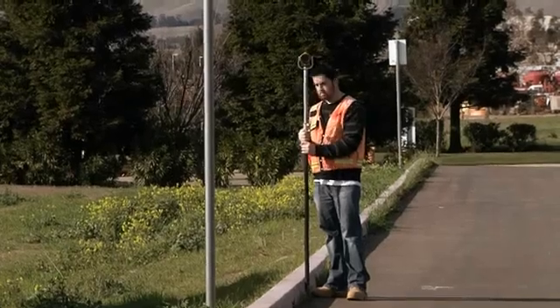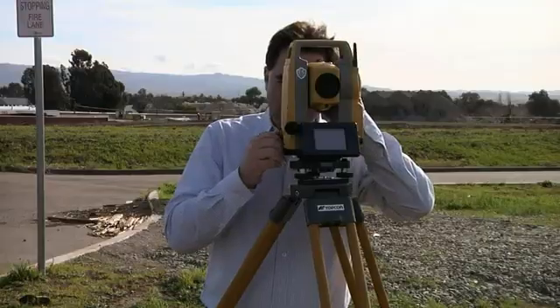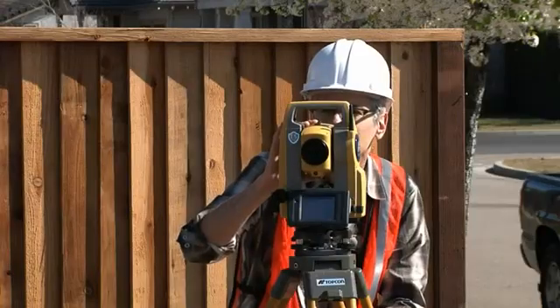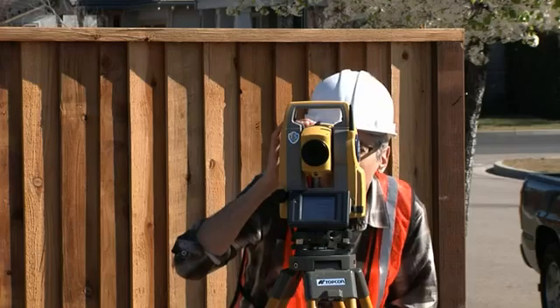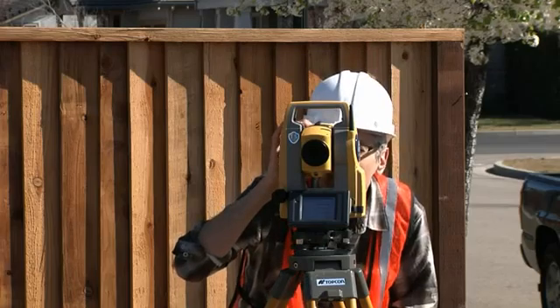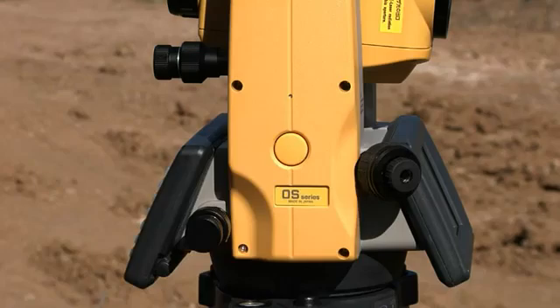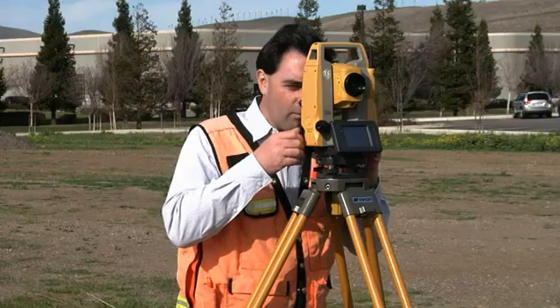When it comes to angular precision, the new OS series offers reliability not available in comparable models, up to one arc second. With our advanced technology, the OS gives you the performance of a geodetic-grade instrument in a small, lightweight unit. The new trigger key supports accurate measurements by being perfectly centered on the instrument axis.